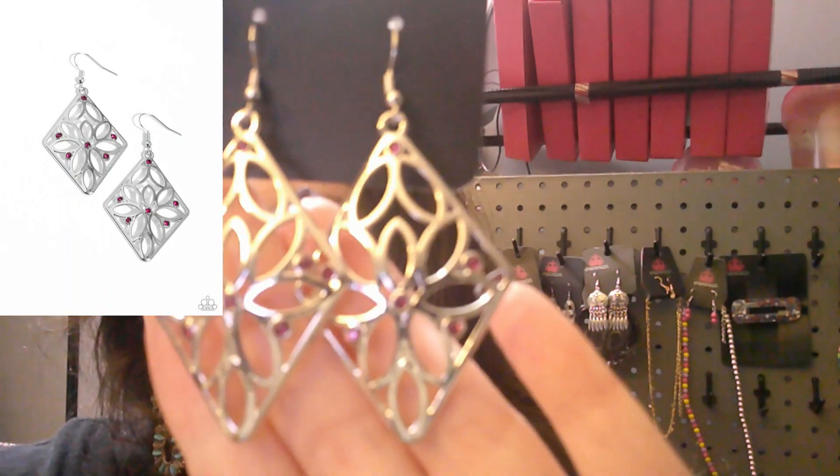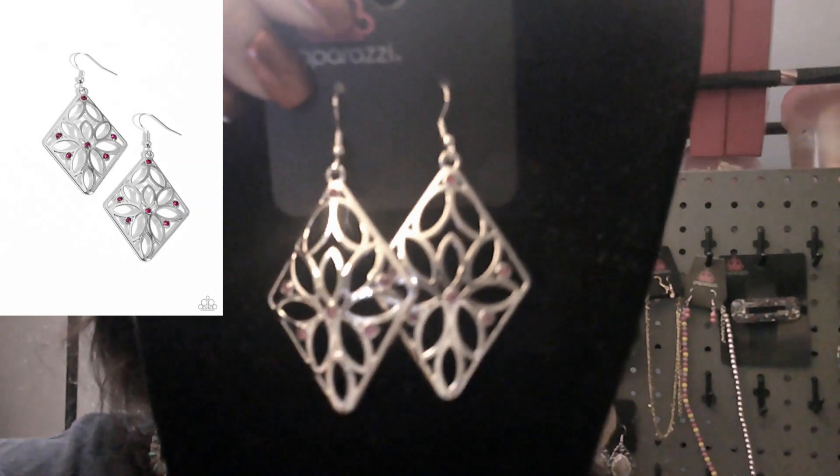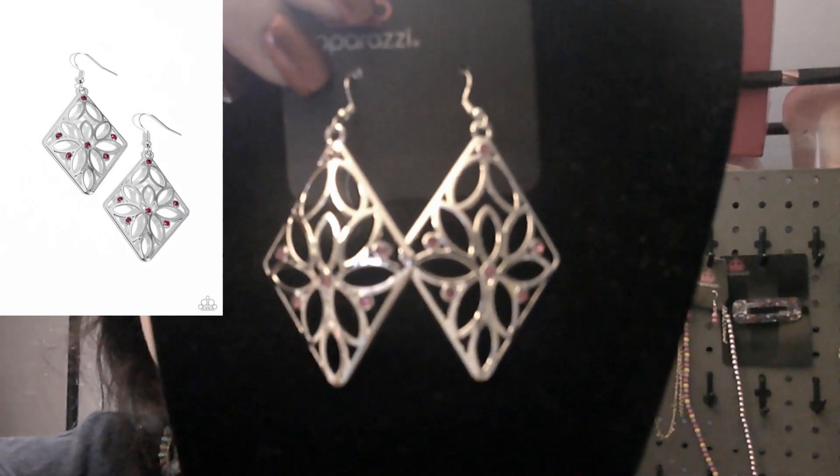Next up is a pink set of earrings with pink stones on silver — super cute. This is number 1610.